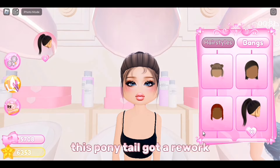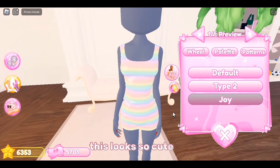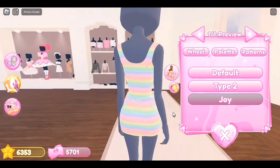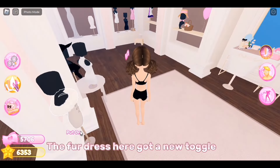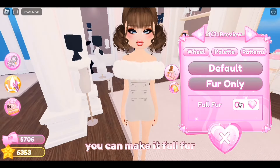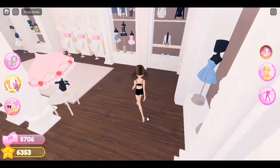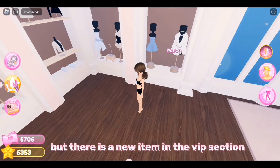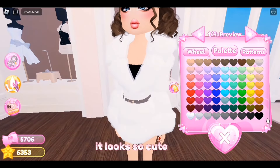I forgot to mention: this ponytail got a rework. There is also a new toggle on this pink dress called Joy — it looks so cute. In the VIP section, the fur dress got a new toggle where you can make it full fur. It was hard to find at first, but there is also a new item in the VIP section — it looks so cute.